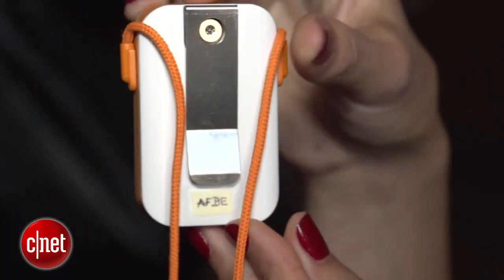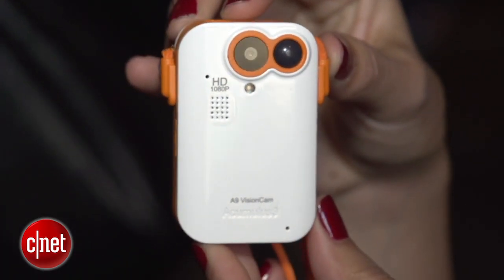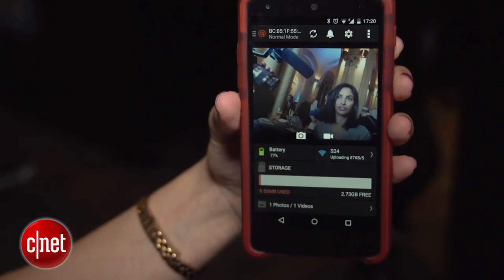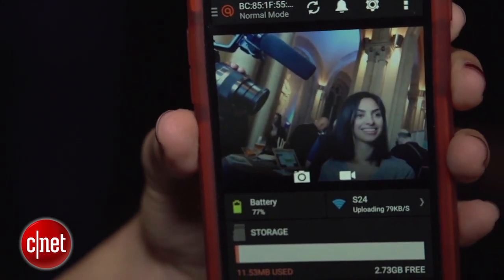Now, most existing life-logging cameras work by automatically taking a photo during preset intervals — so every two seconds or every two minutes. But the way the Kindred works is that it automates that process by automatically detecting moments it thinks are interesting. So what it's looking for is smiling faces, changes in light or atmosphere, at which point the camera will activate and shoot a photo.